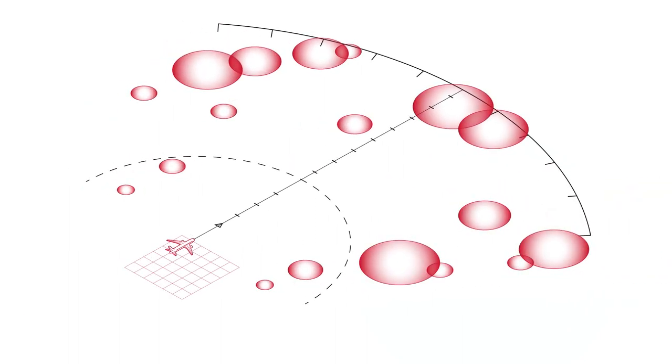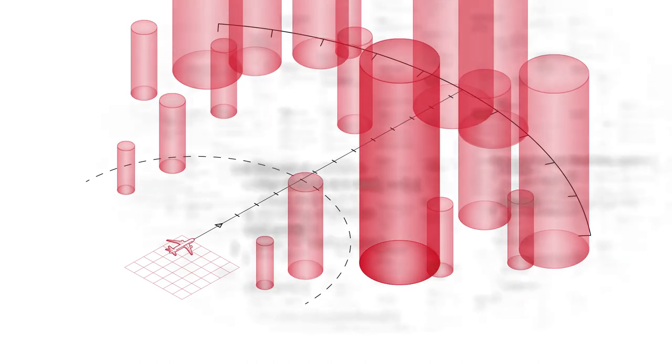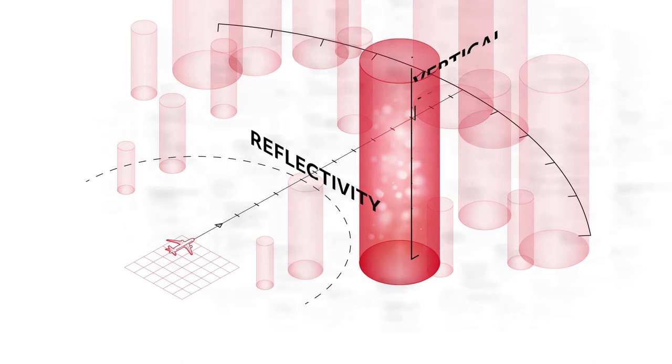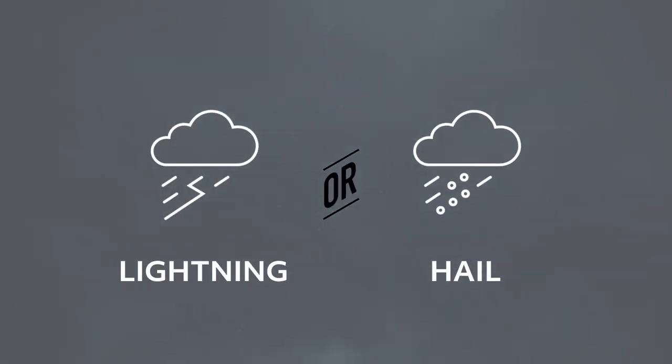From there, ThreatTrack performs dedicated intelligent vertical scans on each developed cell. Just one intelligent vertical scan collects more data than hundreds of horizontal scans, enabling superior threat estimates with insights like reflectivity, vertical height, and associated lightning or hail.